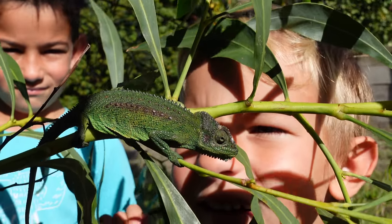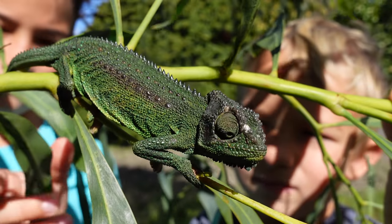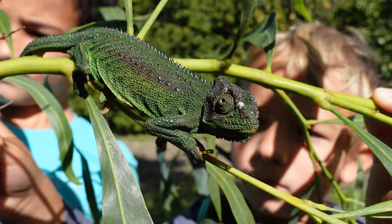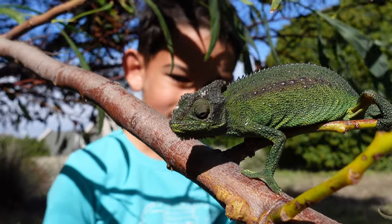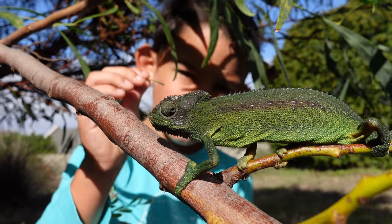The chameleon is one in a million. This colourful lizard is a most versatile wizard, with a tongue of great span and a head that can spin, with feet that can adhere to what is far and near. The chameleon is one in a million.